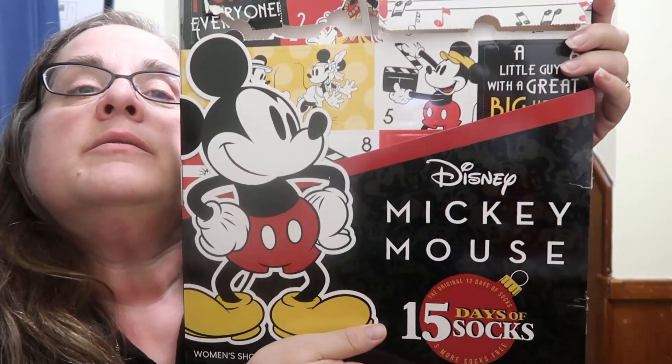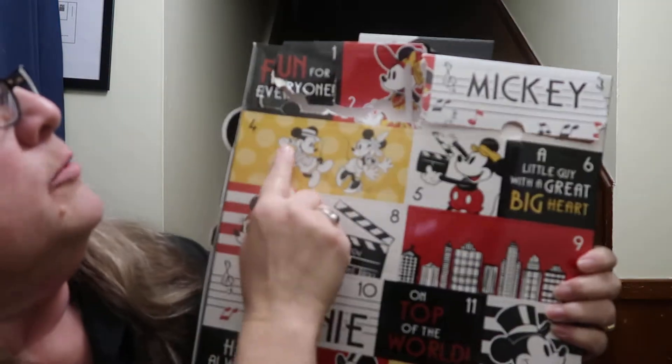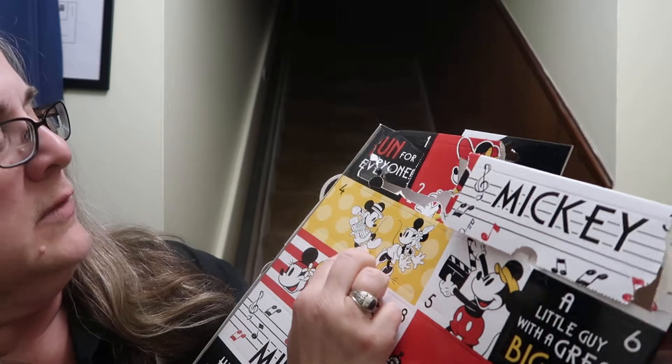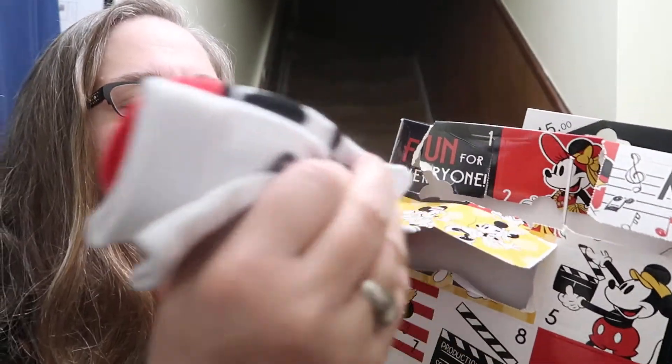This is the Mickey Mouse 15 Days of Socks calendar. We've got day four - looks like another pair of crew socks because of the size. I'm just kind of tearing these apart - it's a good thing I wasn't planning to keep them. We've got today's socks; they are crew socks and they are stuck. I'll show you one and wrestle the other one off camera.